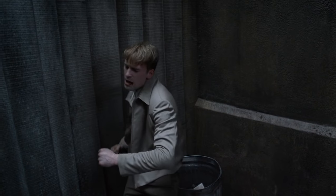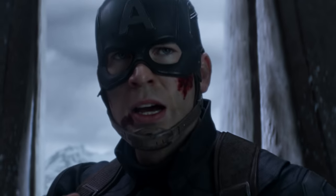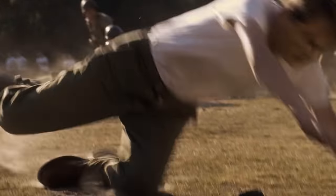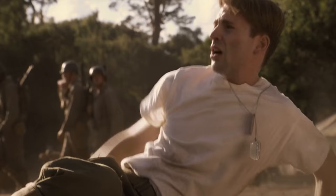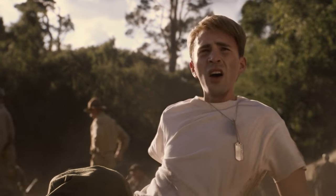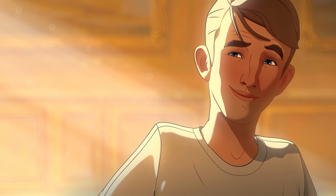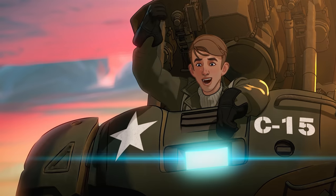Steve Rogers is a character that very much represents the best of what humanity can be. When we met him in The First Avenger he was someone who showed us that though we might not have physical strength, our will can go a long way and it's what's inside that counts. Stories like episode 1 of What If showed that no matter what, because of his character, Steve was always destined to be a hero.